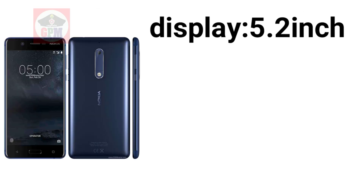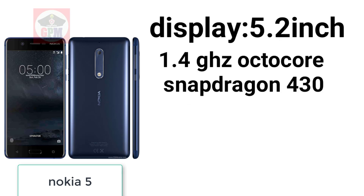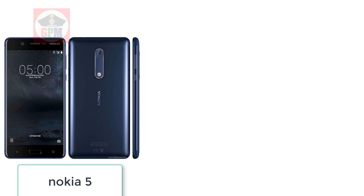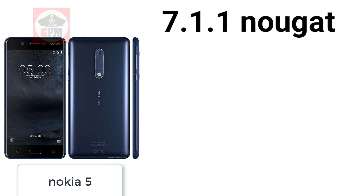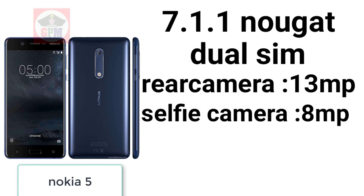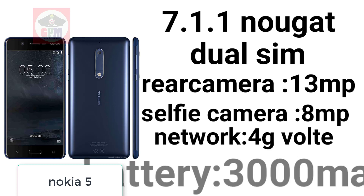Nokia 5. The display is 5.2 inch. The processor is Snapdragon 430 at 1.4 GHz. The RAM is 2GB. The memory is 16GB. Android 7.1 Nougat, dual SIM, rear camera and selfie camera. 4G, battery included.